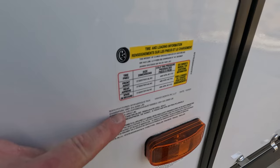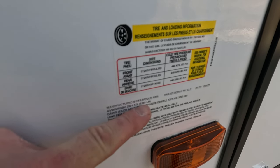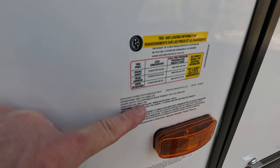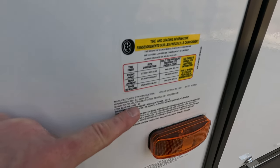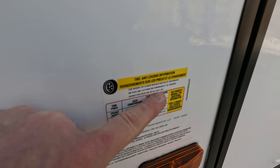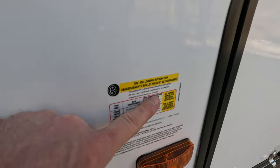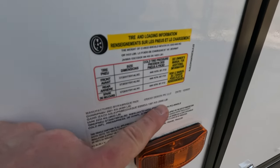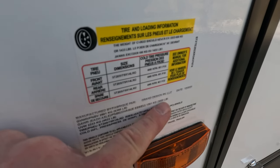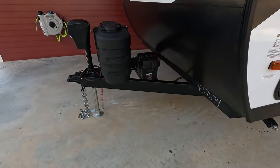The weights are on this sticker up front. The gross vehicle weight rating — the max that the RV can weigh with everything inside — is 6,395 pounds. The unloaded vehicle weight is 4,922 pounds, giving us a cargo carrying capacity of 1,433 pounds, which is more than sufficient for an RV of this size. This unit has two 3,000-pound axles — a lot of manufacturers might skimp and put 2,500-pound axles — and that leaves a tongue weight of approximately 456 pounds.